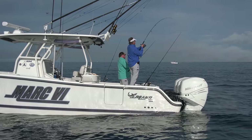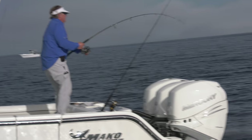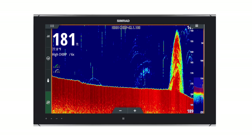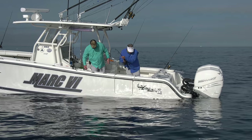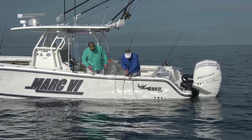Going straight down again — every wreck seems to hold a different species or be known for different fish. This particular spot is actually well known for rainbow runners, as well as blackfin tuna and yellowtail snapper. And there he is — a big rainbow runner!